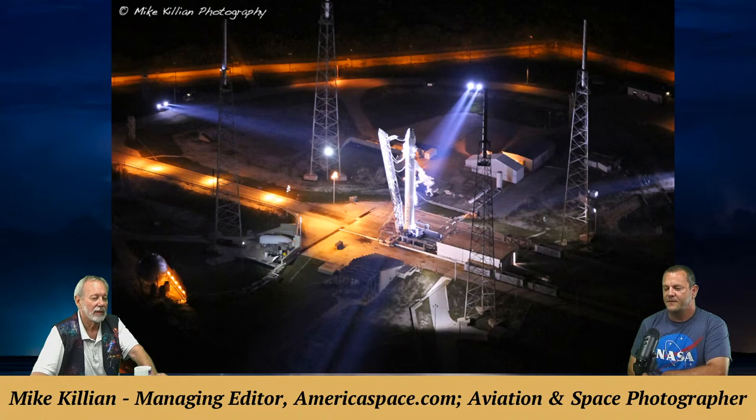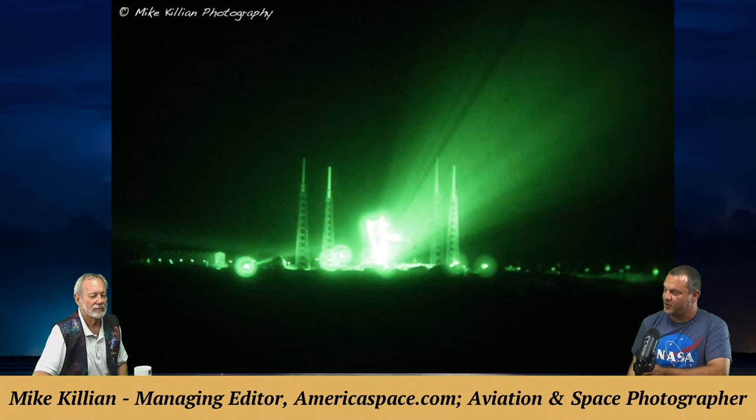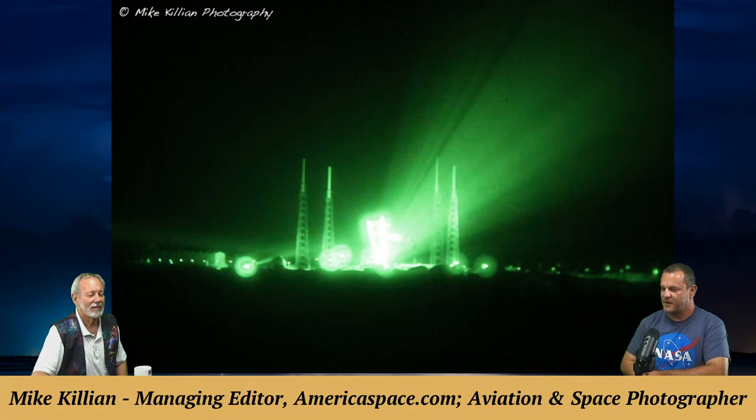Another photo from the same helicopter mission shows the launch complex through night vision goggles — they were offshore but that's what it looked like through night vision, which Mike thought was pretty cool.